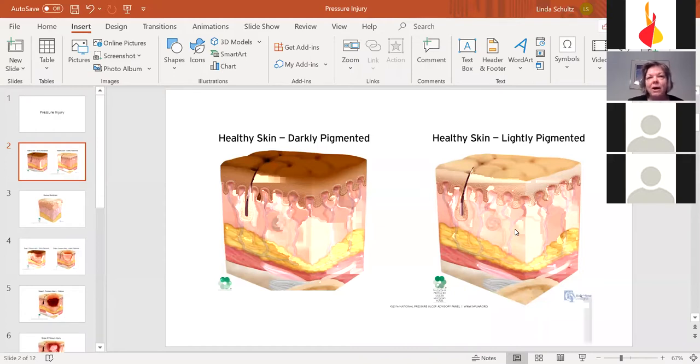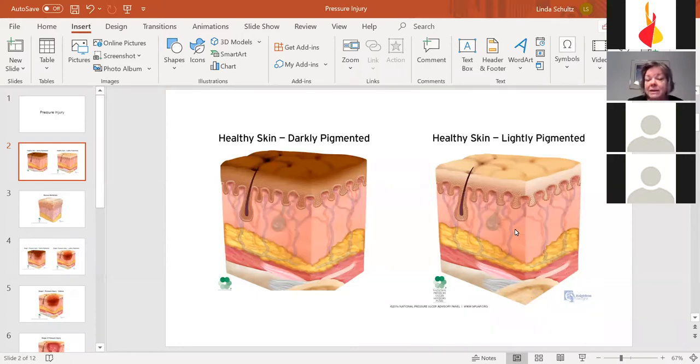Fat compresses but doesn't disperse pressure — it just smushes down. Some people say, 'I've got plenty of cushioning on my backside,' but that doesn't work in your favor because fat tends to collapse and adds more pressure. People who have too little fat layer also have difficulty, as there isn't as much material between your skin and your bones. You need a certain amount of fat for protection.